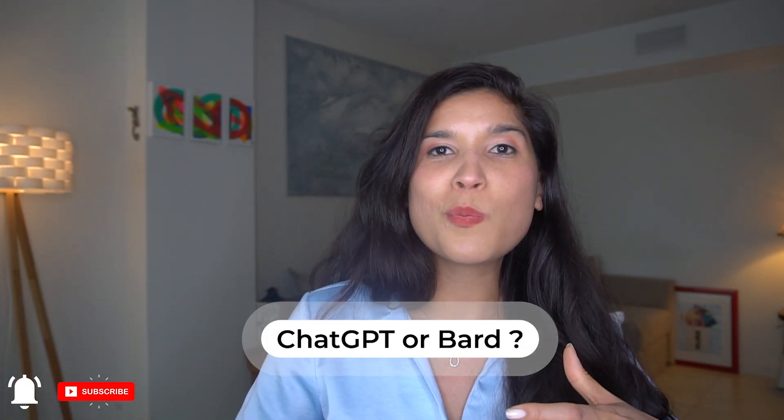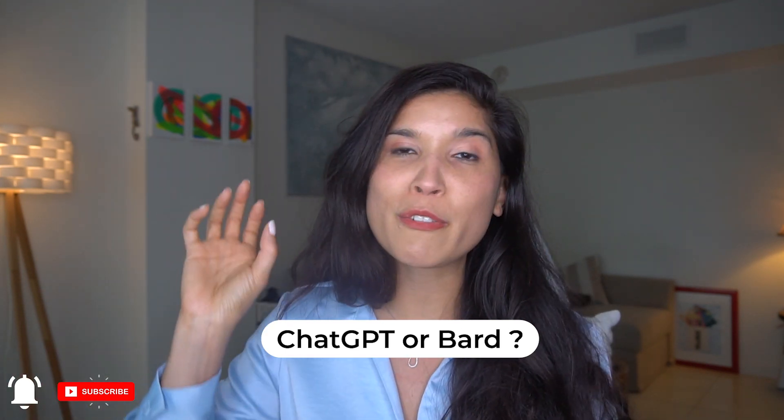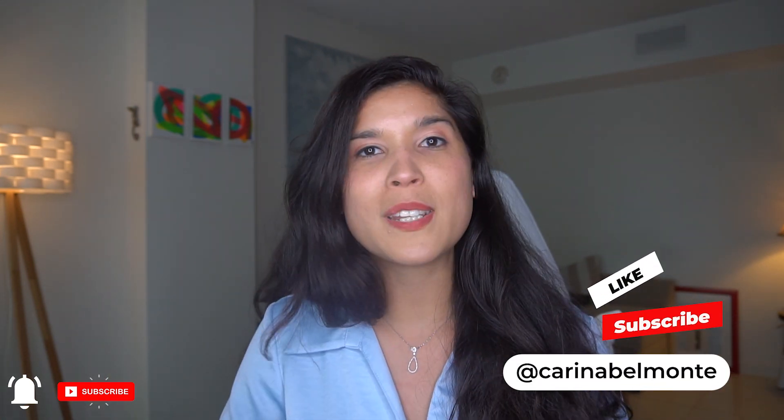I'd like to know what team you're on — ChatGPT or BART. Remember, BART is 100% free, while ChatGPT has a free version and a paid version. Let me know what you enjoy the most and whether you're going to start using BART. I'd love to know in the comments below. Thank you so much, all the best.